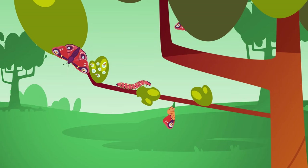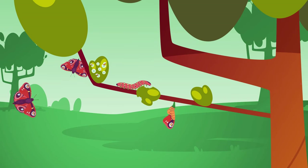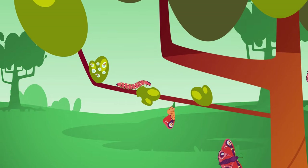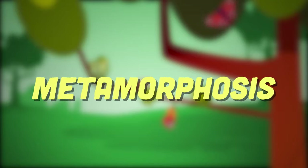All four stages are necessary in the metamorphosis and creation of a butterfly. There are four stages to metamorphosis.